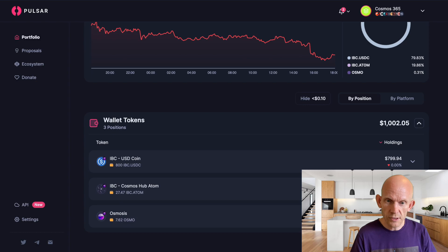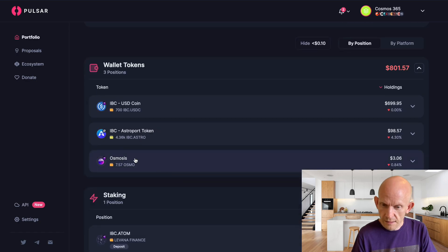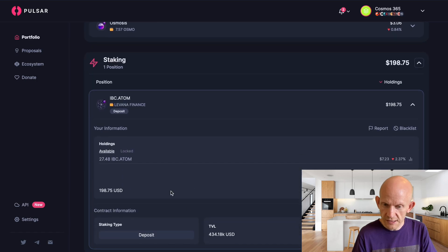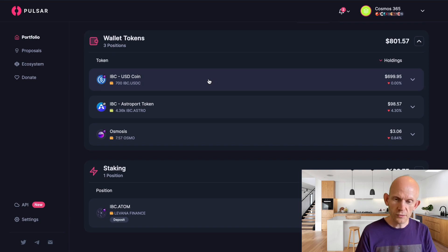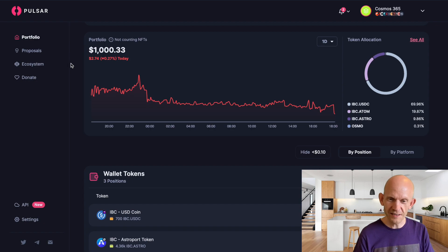Let's check Pulsar. Wow — Pulsar has Neutron balances as well and it just updated. I've got the 27.5 ATOM staking in Levana, the OSMO I'm using for gas which has hardly been touched, the $100 that I swapped into Astro on Neutron, and I've still got $700 left on Osmosis. There's loads of other stuff I'm going to do over the next days and weeks — trading, investing, LP-ing, buying some NFTs.